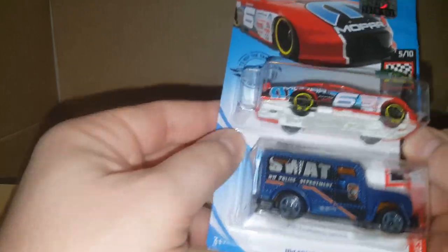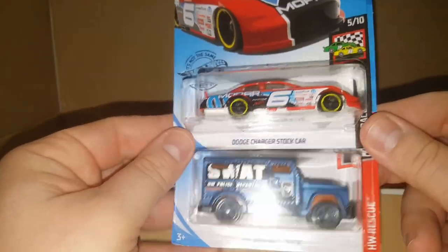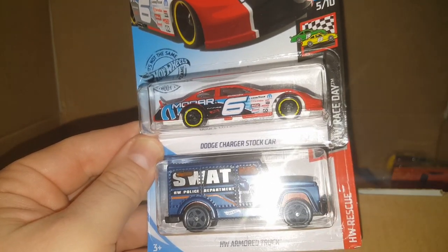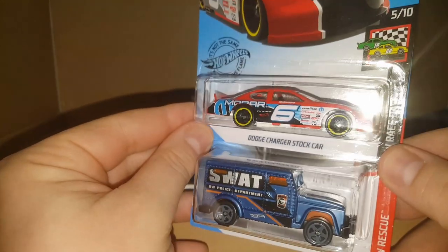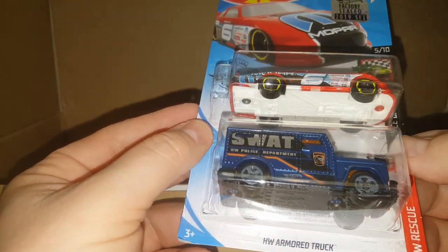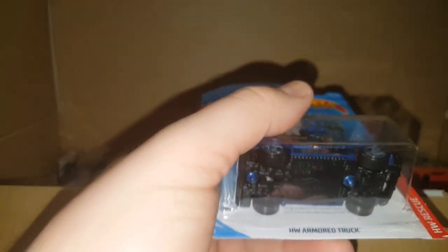If you guys see anything extra special here, please let me know because I don't really know a lot. Someone pointed out the metal cars last time — I think they're ZAMAC cars. Here's some more: a Dodge Charger stock car and a SWAT armored truck. Pretty cool. And this armored truck is also a treasure hunt.